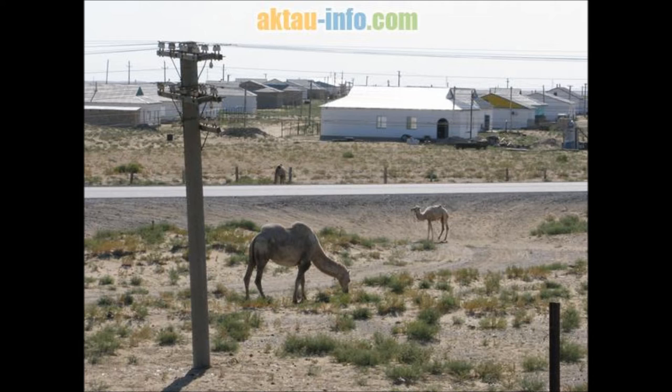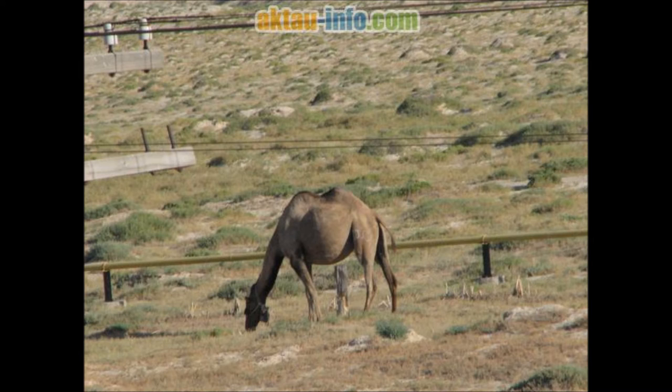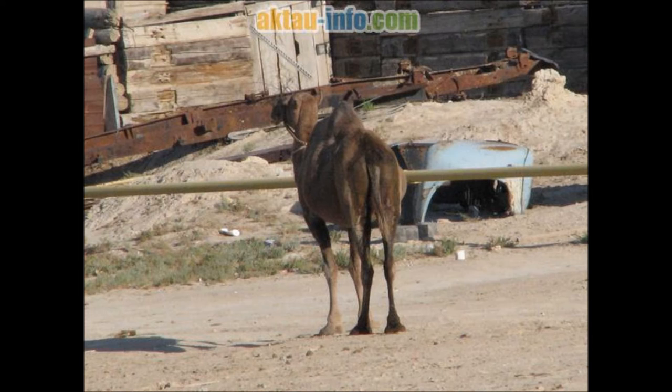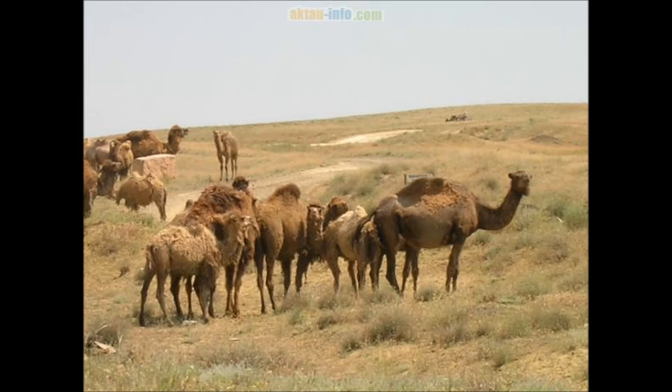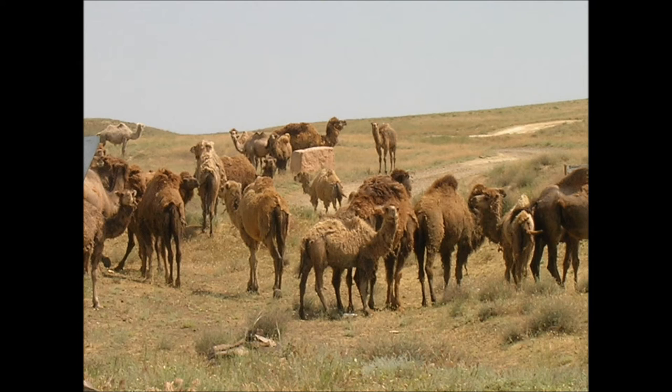Dromedaries may have first been domesticated by humans in Somalia and Southern Arabia around 3000 BC. The Bactrian was domesticated in Central Asia around 2500 BC, as evidenced at Shahr-e Sukhteh (also known as the Burnt City) in Iran. Martin Hyde's 2010 work on camel domestication tentatively concludes that the Bactrian camel was domesticated by at least the middle of the 3rd millennium somewhere east of the Zagros Mountains.